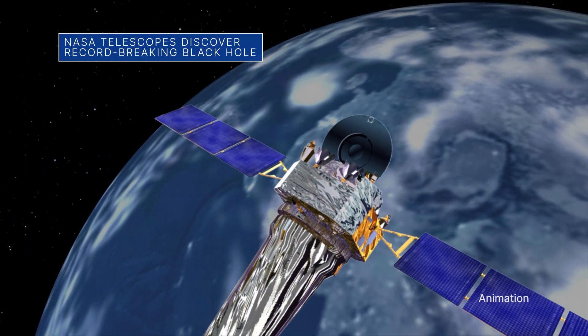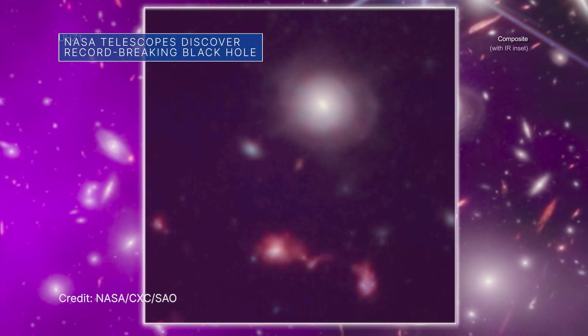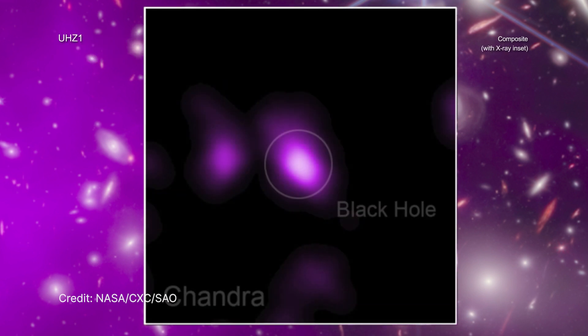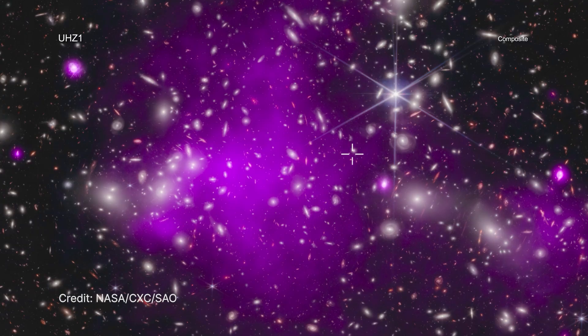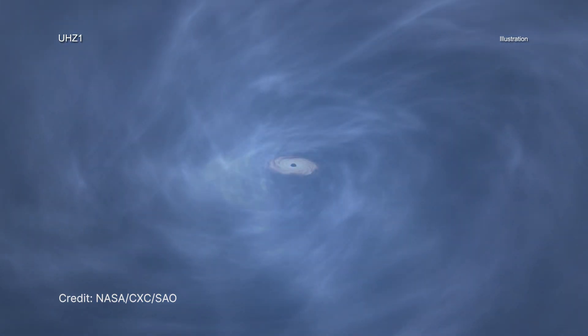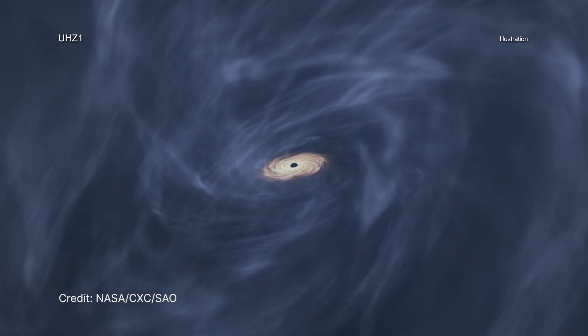Astronomers using our Chandra X-ray Observatory and James Webb Space Telescope have discovered the most distant black hole yet seen in X-rays. The black hole is at an early stage of growth that had never been witnessed before, where its mass is similar to that of its host galaxy. This result may explain how some of the first supermassive black holes in the universe formed.